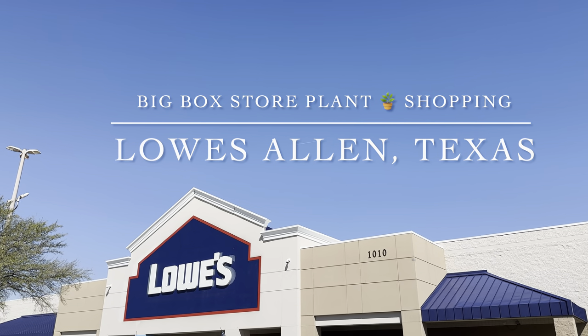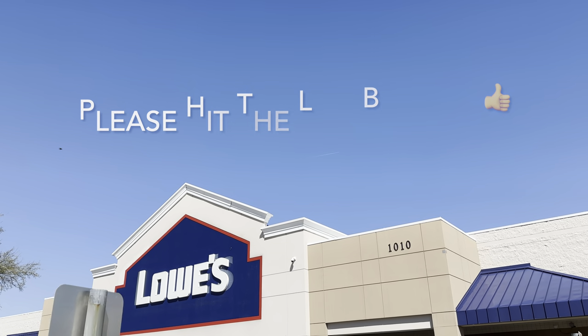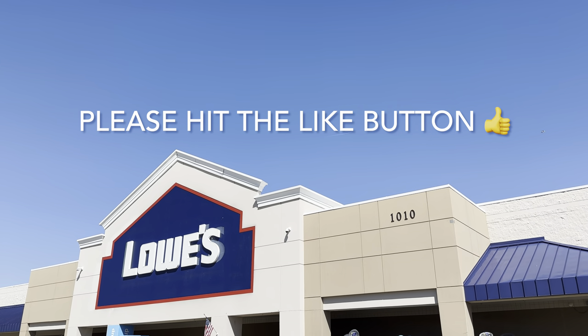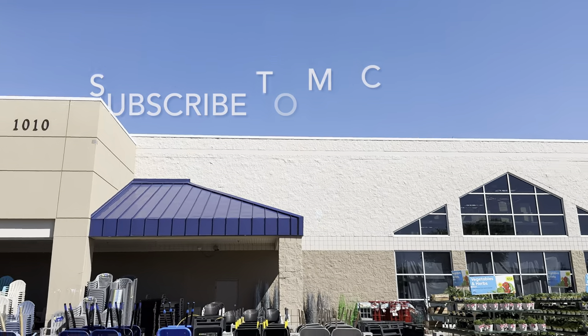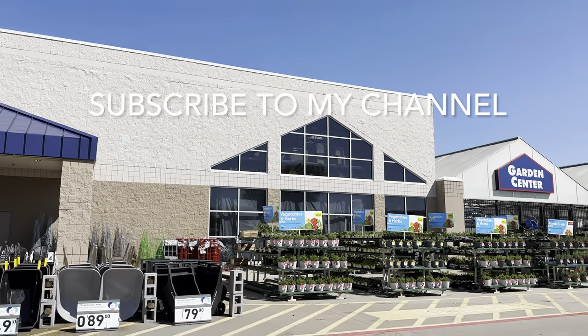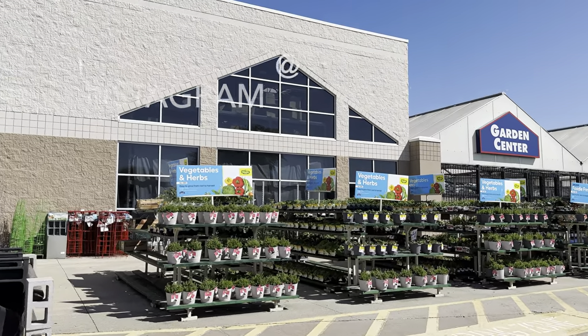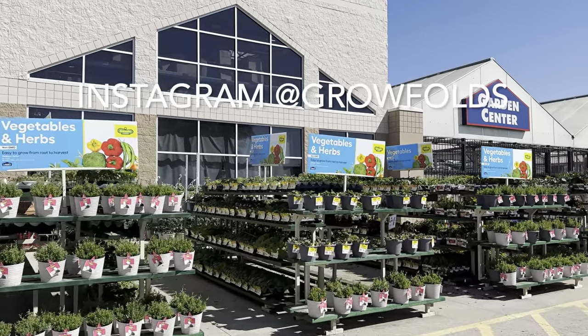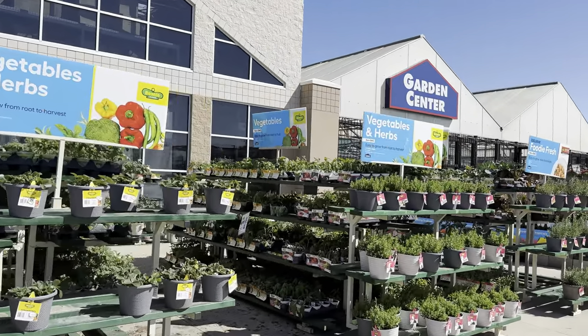Good day, my plant foldies! This is Richie at Grow Folds, and today we will be big box store plant shopping at the Lowe's in Allen, Texas, off of McDermott Road. As always, please make sure you guys are hitting the like button and subscribing to my channel. I do daily one-hour plant shopping videos, and I can also be reached on Instagram at @growfold.